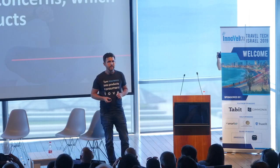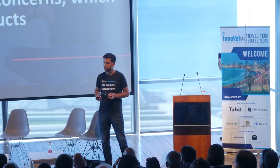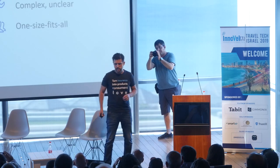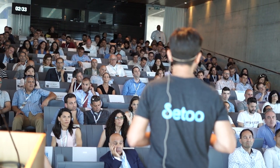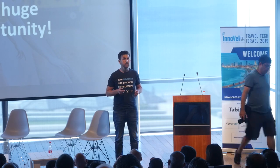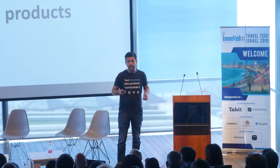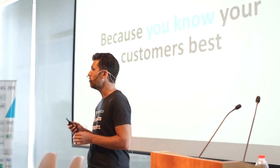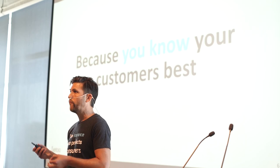At Setoo we believe that every time a travel product is sold online there's a consumer concern and therefore a potential for selling insurance. However, online marketers complain about very low conversion rates. The insurance products sold today are ones consumers don't like and are many times not relevant to their needs — meaning money is being left on the table. Insurance products are created by insurance companies, not by the people who interact with consumers. We believe the ones who interact with consumers are the ones who should create these products.